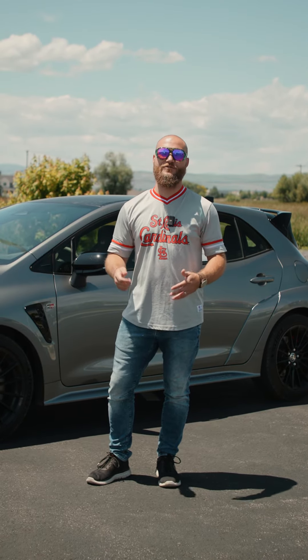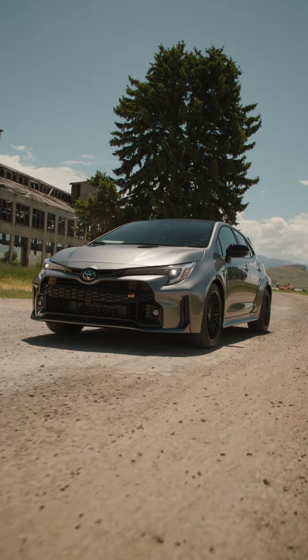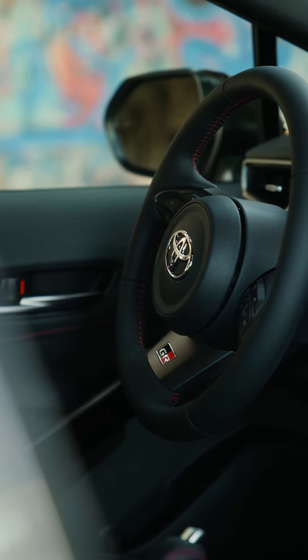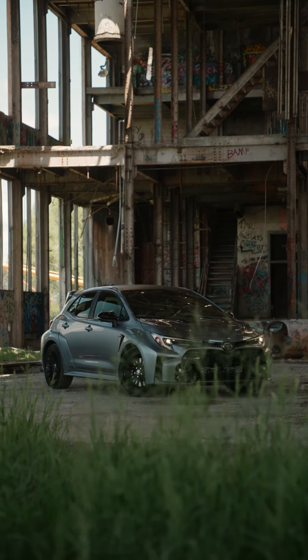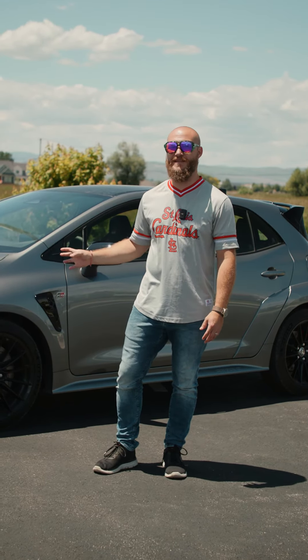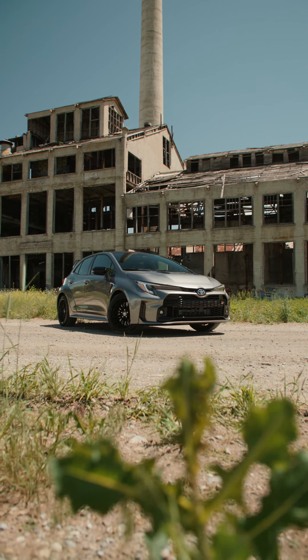Another nice thing about the drive modes you've got in here is you can actually change the power. You can do a 60-40 split where you get 60 at the front, 40 in the rear — that's if you're trying to get a really tight run on a track. Or if you want to get a little bit sideways and have a little bit of fun, you can always send it to the rear and do a 30-70 split to the back. Most vehicles you'll get the option of a few different drive modes — sport, eco maybe, a normal drive mode. This one has those, but it also has an interesting custom mode so you can make a little bit of adjustments yourself and save that for the track or any sort of race day.